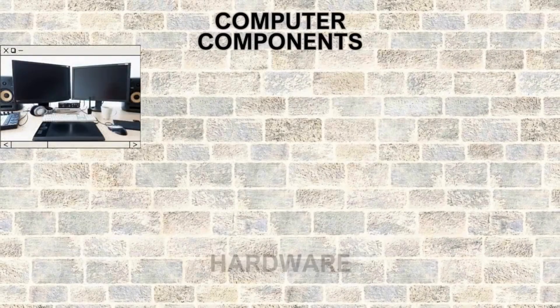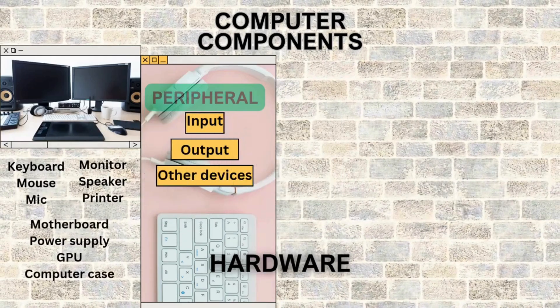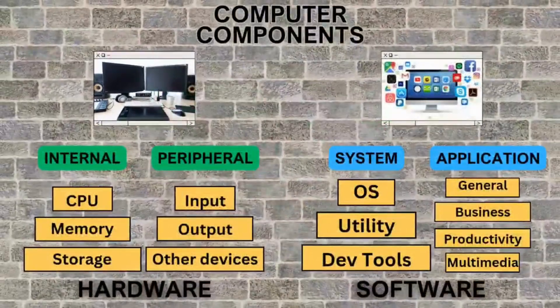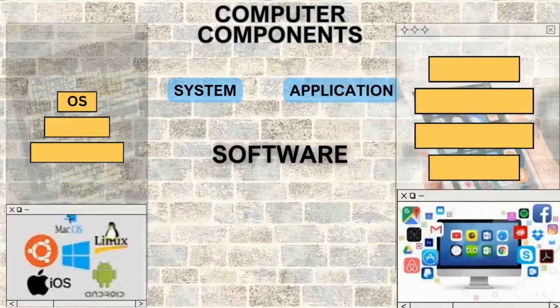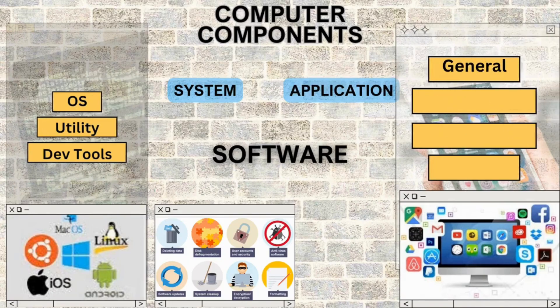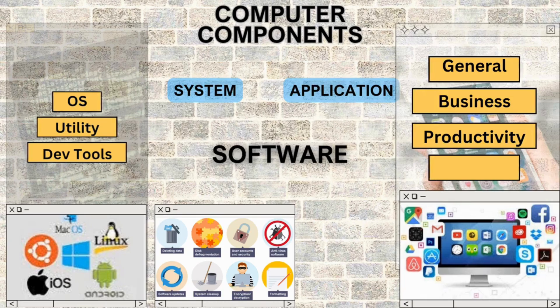Outside are input devices for interacting with the computer. Output devices display information processed by the computer. Inside you find the central processing unit — the brain — random access memory for storing data during processing, and storage devices for permanently saving information. Computer software includes system software and application software. The operating system has foundational instructions. Utilities provide core functionality and dev tools for translation. Application software ranges from general purpose to business apps, productivity, multimedia, and more.